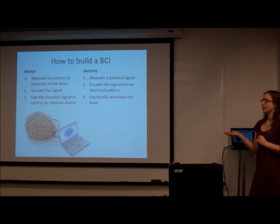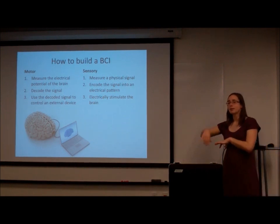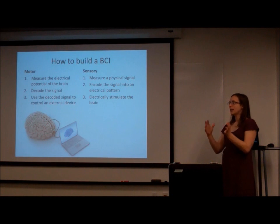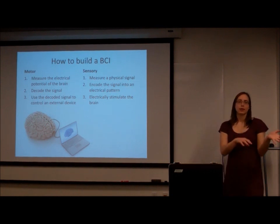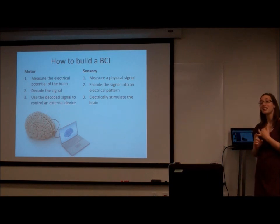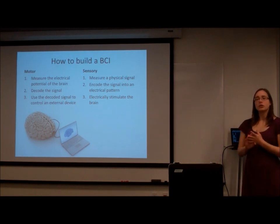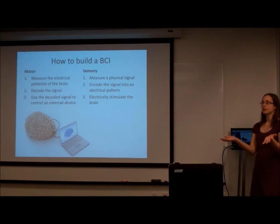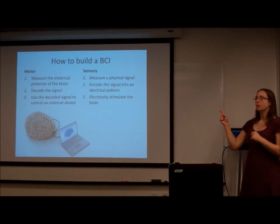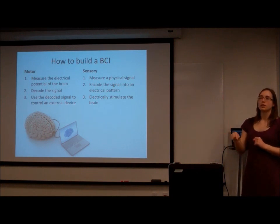A sensory BCI goes exactly the opposite way. Instead of taking signals out of the brain, we take signals from the physical world and turn them into something the brain understands. Physical signals we might put back into the brain include light, temperature, texture, or touch. We encode whatever physical signal we measure into an electrical pattern that the brain can understand, and then deliver that electrical pattern straight to the brain.